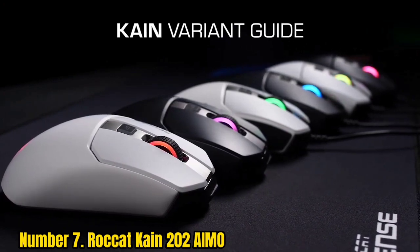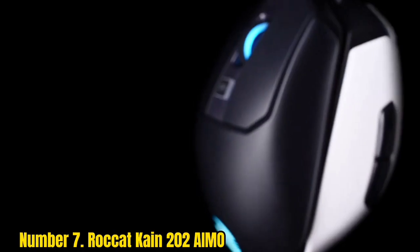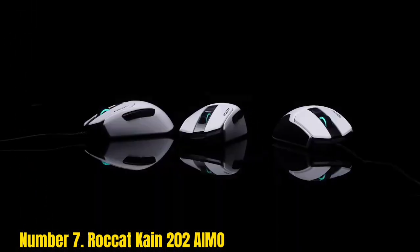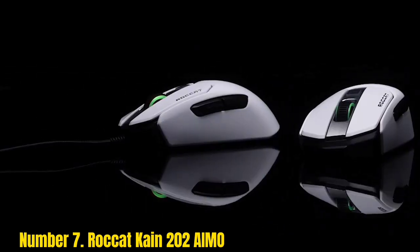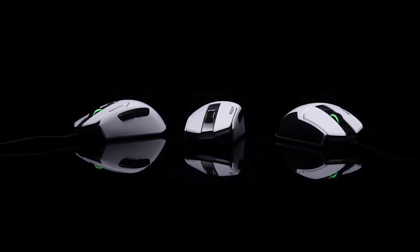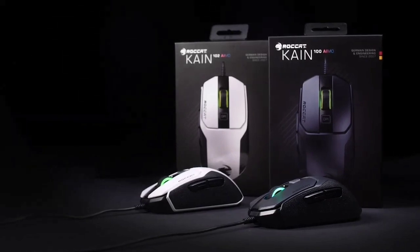Number 7: RocketKind 202 AMO. Rocket is no stranger to premium gaming mice with a cool aesthetic, and the RocketKind 202 AMO clearly hasn't fallen far from that tree. Rocking high-end performance, great tactile feedback and software support, nice RGB lighting, and an awesome design that is just as cool as it is comfortable — this is kind of the perfect baseline for wireless gaming mice.